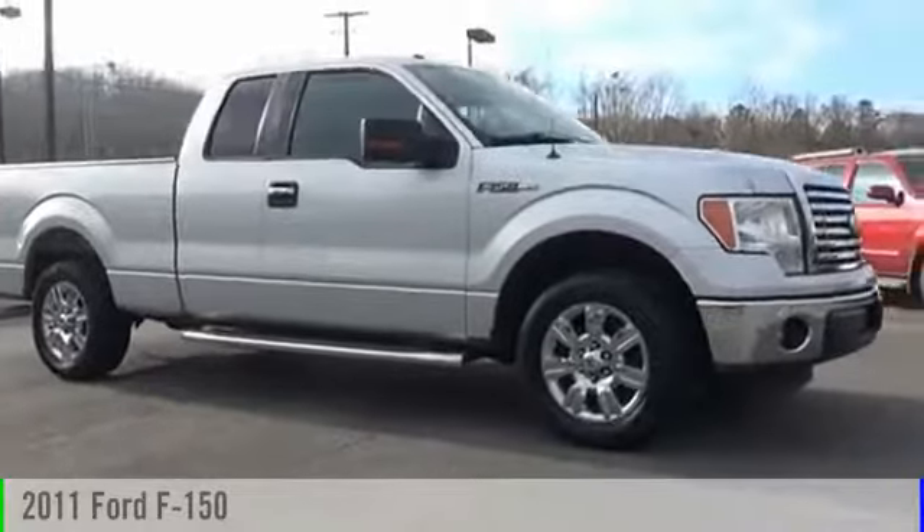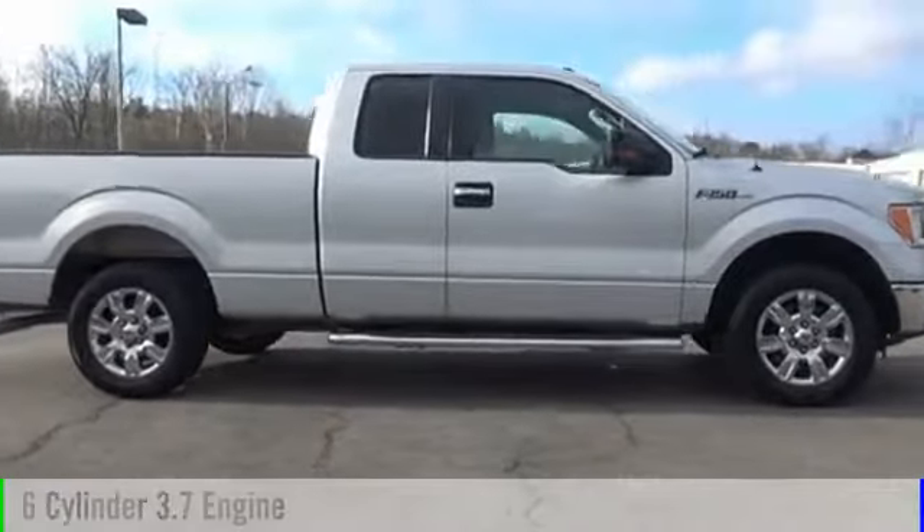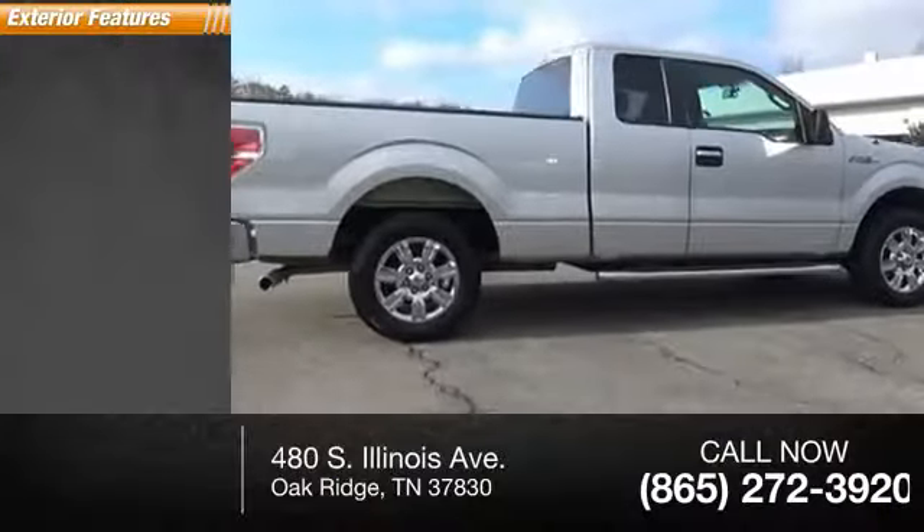2011 F-150. This vehicle is powered by a two-wheel drive six-cylinder 3.7 liter engine. Here are some of this vehicle's great options.